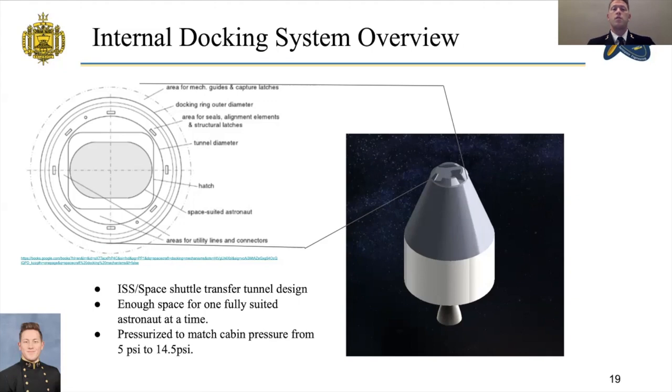The astronauts will sit in a pressurization chamber aboard the Goose that will initially be at 5 psi and slowly pressurize to 14.5 psi, allowing the astronauts to acclimate to the pressure on board the Goose.